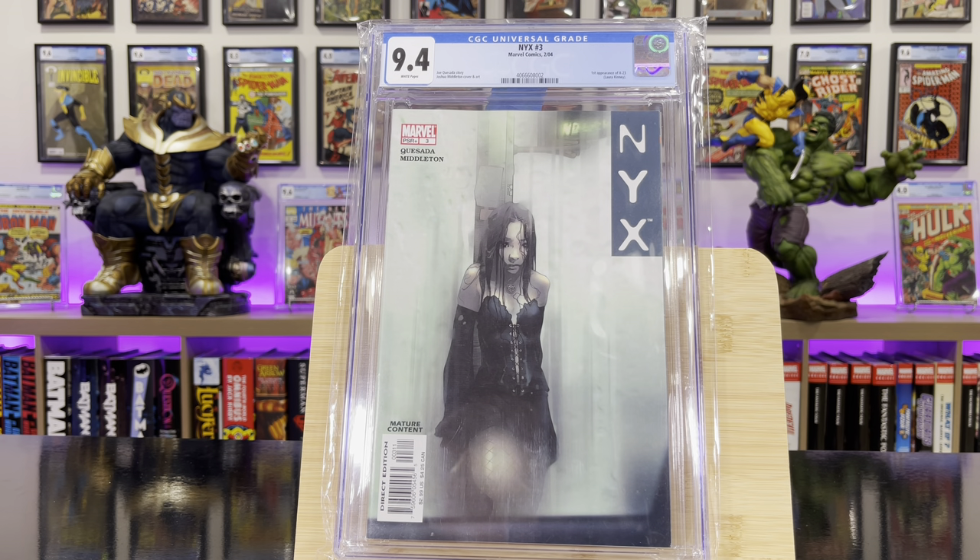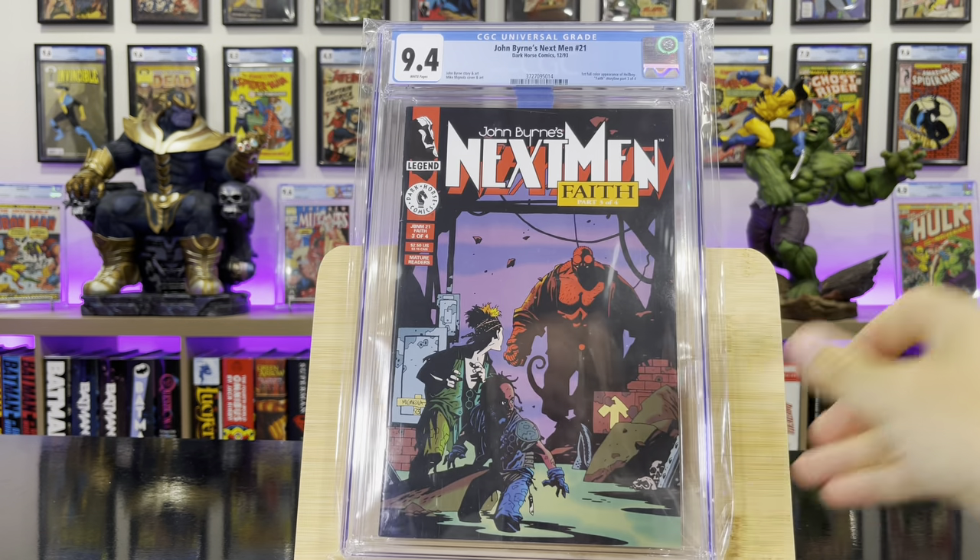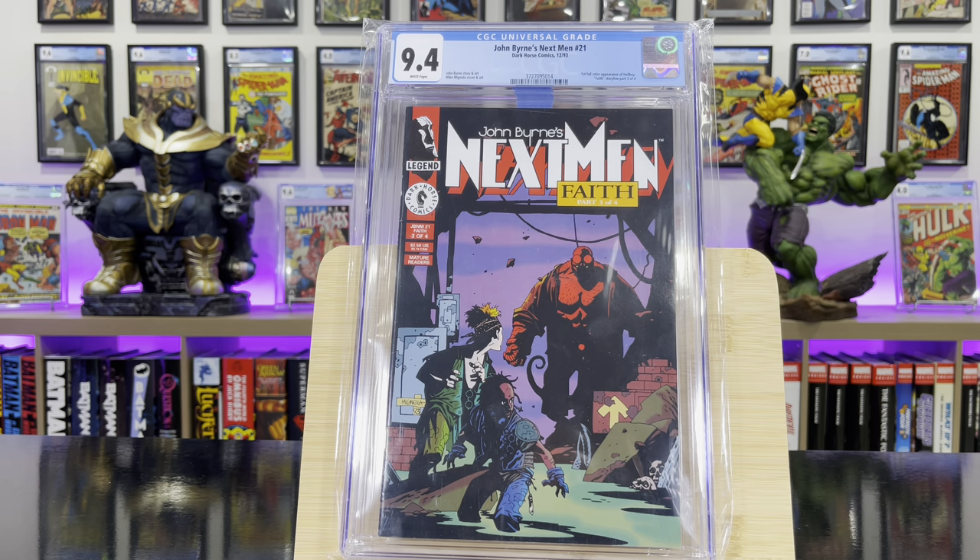NYX #3 — this is the first appearance of X-23, Laura Kinney. John Byrne's X-Men #21 — this is the first appearance of Hellboy in color.